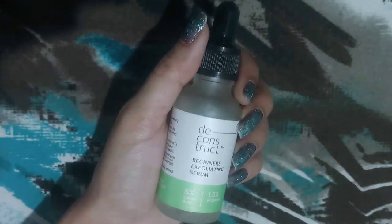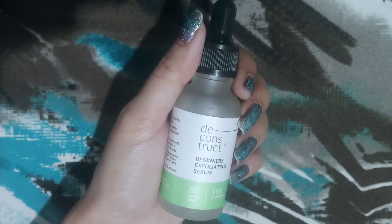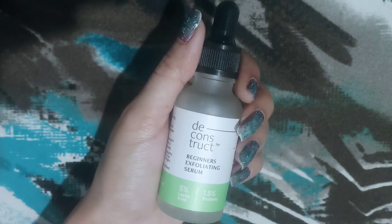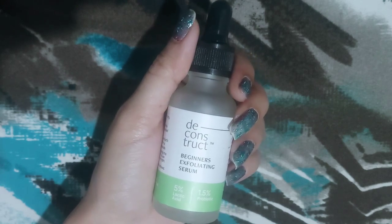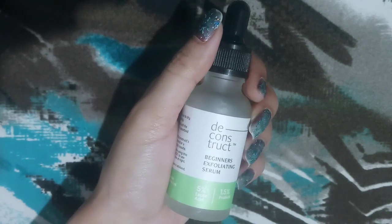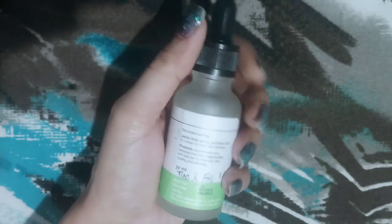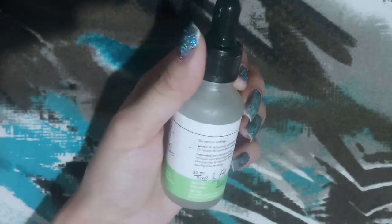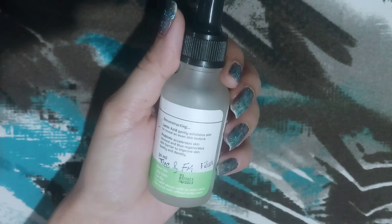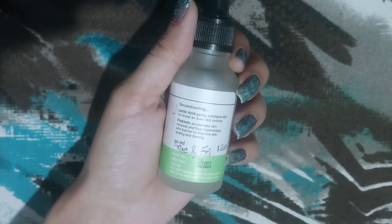Hello everyone, welcome to another new video. I hope all are doing well. Today I am going to review Deconstruct Beginners Exfoliating Serum — 5% lactic acid plus 1.5% probiotics. The provided quantity is 30 ml and the price of the product is 699 rupees.